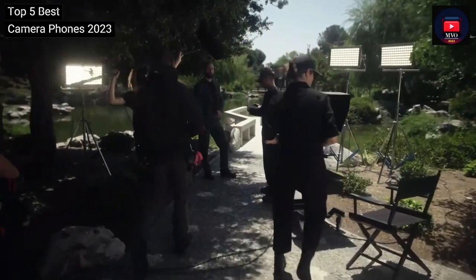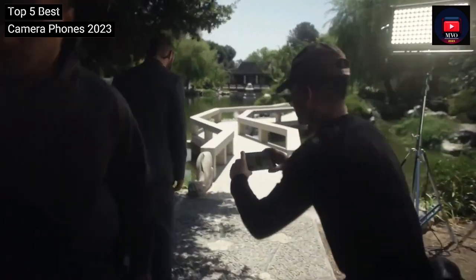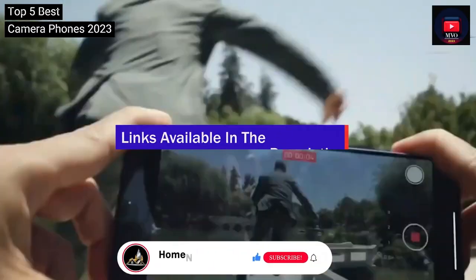We've put each device through the ringer, testing the cameras in various situations to ensure we only recommend the best phone options for you. And as always, you can check pricing for any of these phone products in the description below. Now let's get into it.